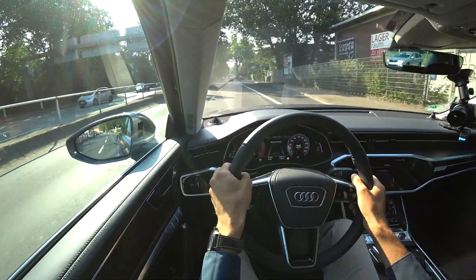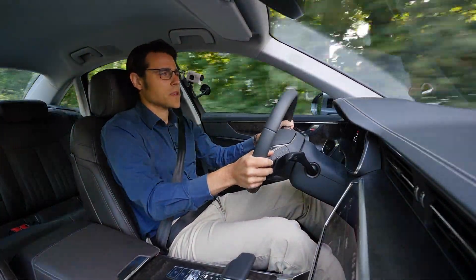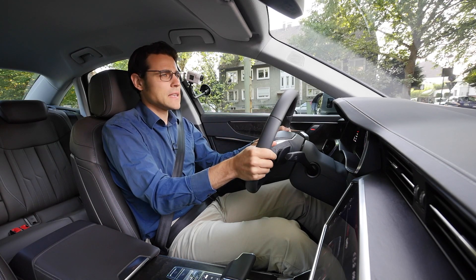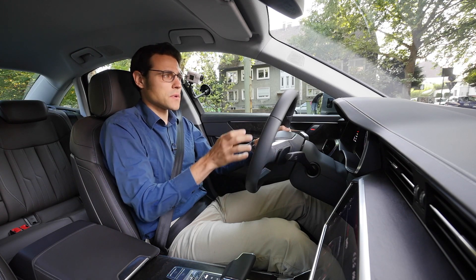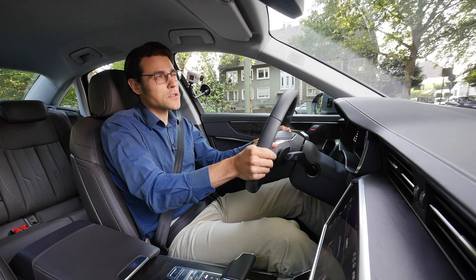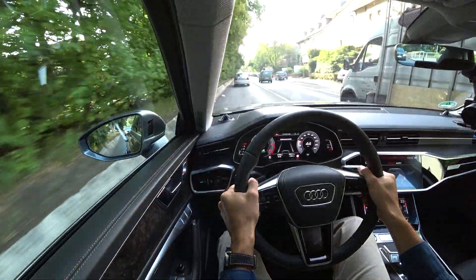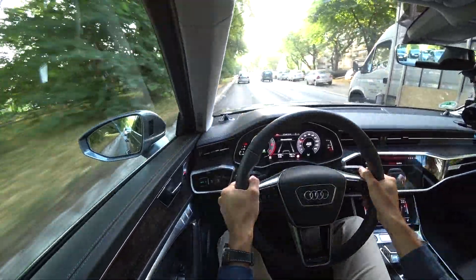When driving in the city, since we have the optional rear axle steering, it goes 5 degrees across at slow speeds and 2 degrees parallel in the same direction at higher speeds. This reduces the turning circle by 1.1 meters, so you can steer around the city more easily — also in a basement garage. The car feels smaller than it actually is. Of course you can't deny it's still a very long car, so finding a parking spot remains challenging. But steering it around and easing it around is fairly simpler.